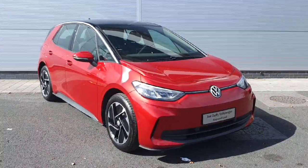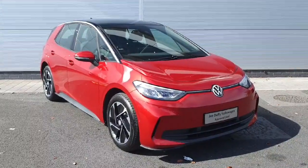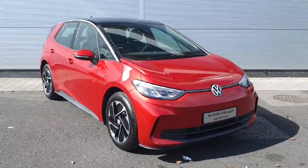Welcome back to Joe Duffy Volkswagen North Dublin. Today we have this red ID3 with a 58 kilowatt hour battery. I'm going to show you around the car and some of the features that it has.